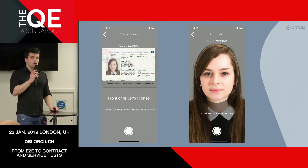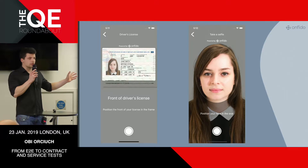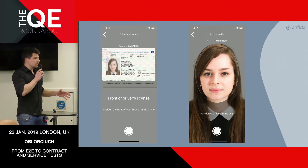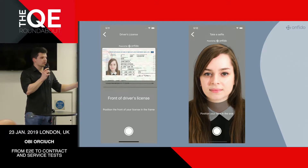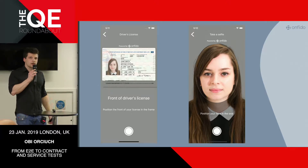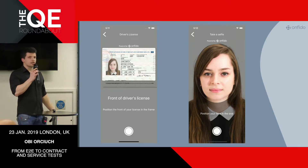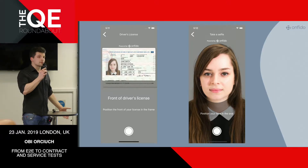Onfido is an online identity verification provider. In the simplest of terms, a user takes a photo of her identity document, a photo of her face or a selfie, and then we verify that she indeed is that person in the document. That involves a lot of machine learning. We also have a sizeable backend, a customer portal, some internal tooling, and a couple of mobile SDKs. So it's a lot of stuff to test.